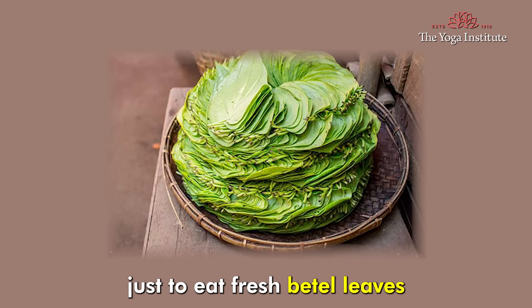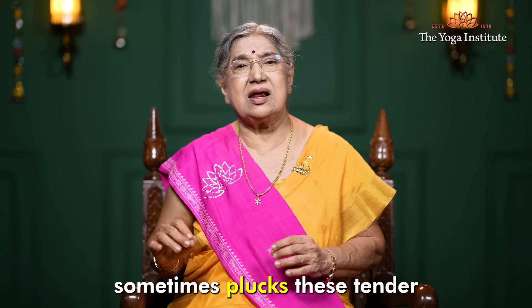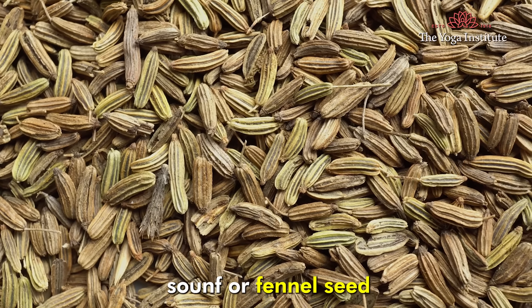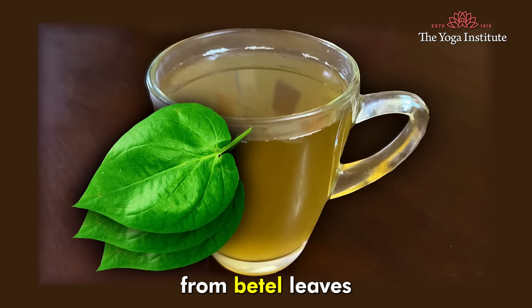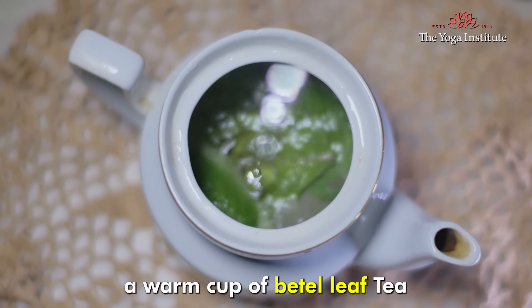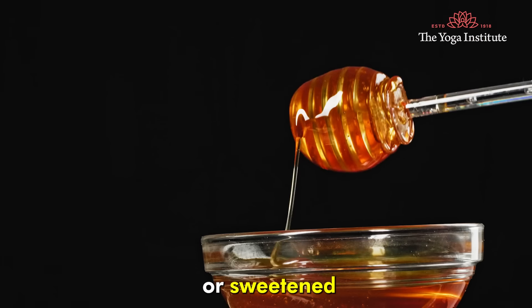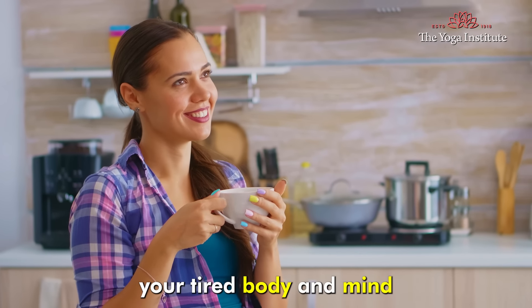Instead, it is better to simply eat fresh betel leaves. My grandson sometimes plucks tender leaves from our garden and pops them into his mouth with a little bit of jaggery or fennel seeds. You can also prepare a soothing herbal tea from betel leaves — boil a few fresh or dried leaves in water for a few minutes, strain, and enjoy a warm cup. This infusion can be consumed as is, or sweetened with honey or jaggery. This tea will instantly energize your tired body and mind.